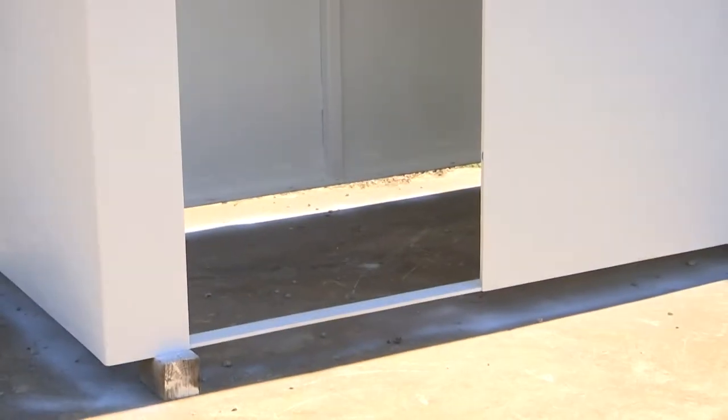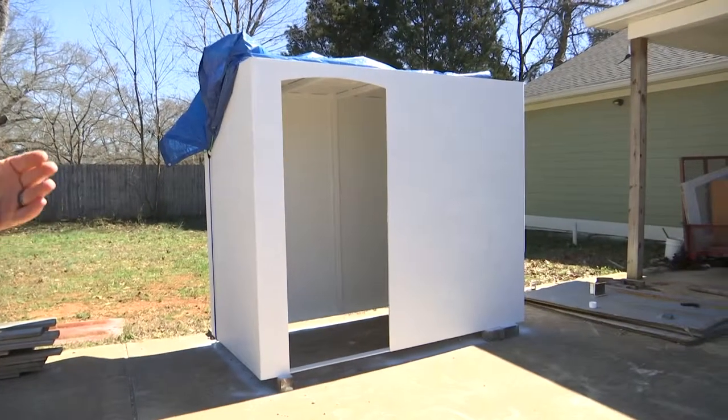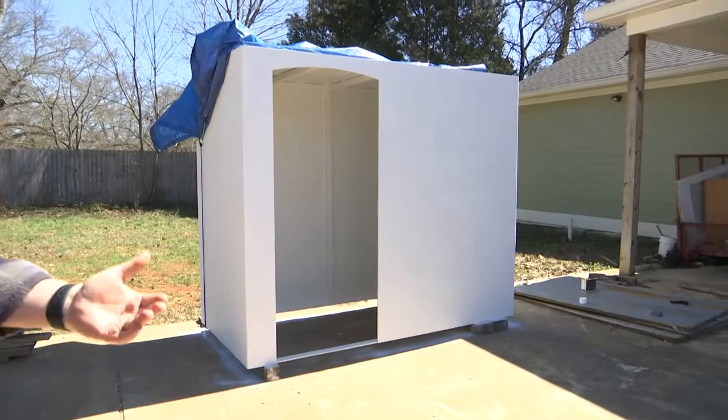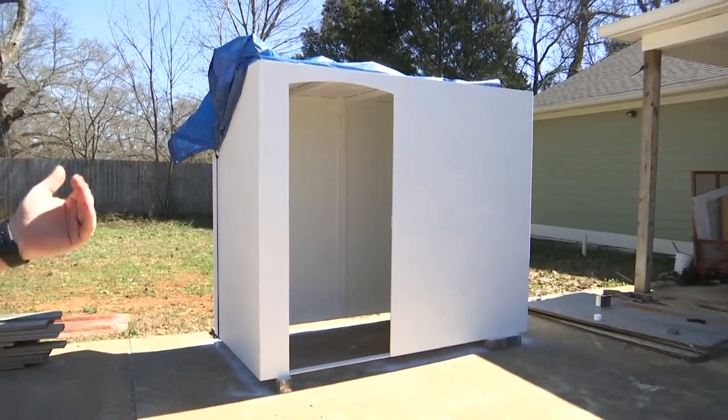It's a real heavy-duty door that locks in three places, which is the FEMA requirement, and the door opens inward. So even if you're in your garage and the whole thing comes down around you, you've still got seven feet of space — you can climb up on top of the rubble and still get out because the door opens inward.